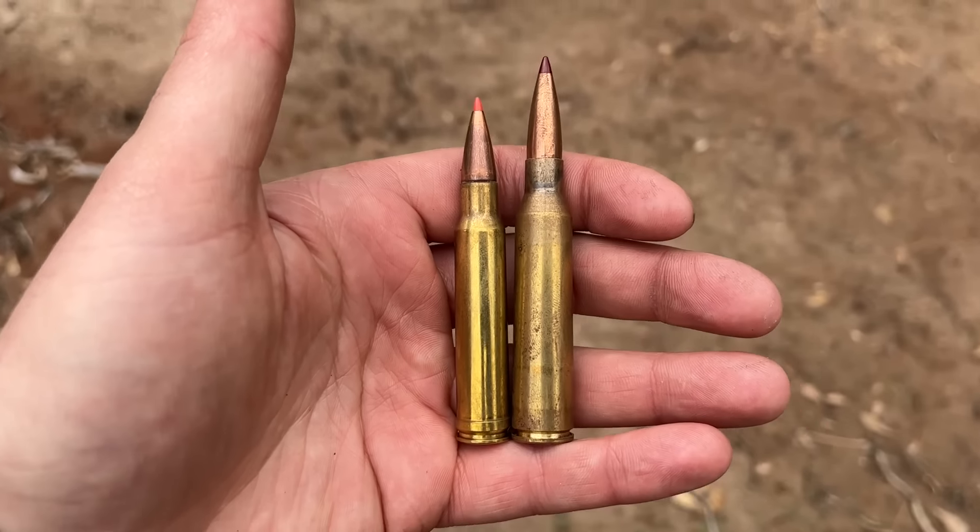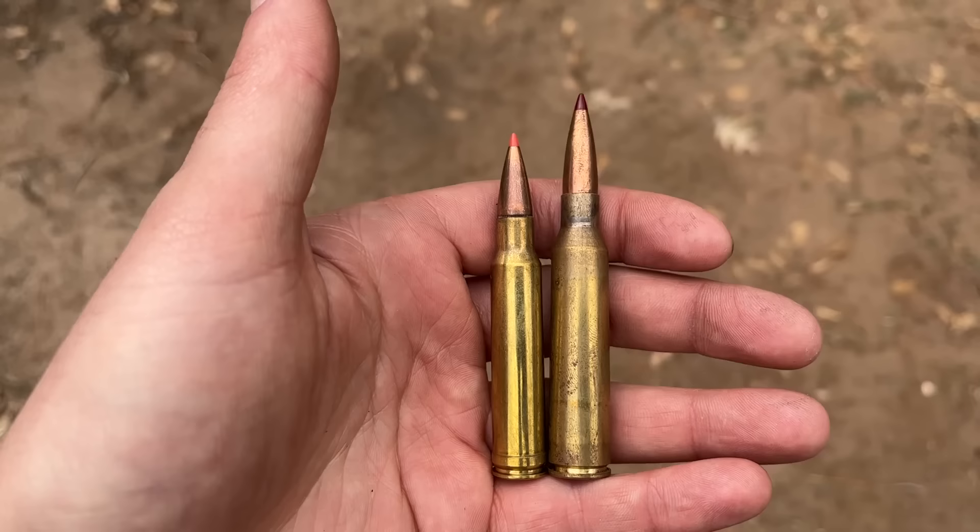On the left, we got the .338 Win Mag, a favorite among elk hunters and other large game hunters as well. On the right, we got the .338 Lapua, which is a favorite for long range as well as some hunting applications. As the name suggests, both of these cartridges are firing a .338 diameter projectile, so what I'm wanting to know in today's video is just how different these cartridges are on steel penetration.